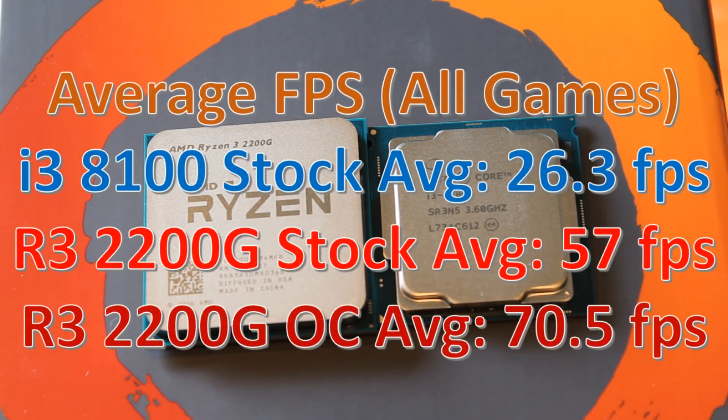So what do we make of the benchmarks? The 8100 won in the rendering test and also won in the physics test, although barely. The 2200G just destroyed it in everything else. Looking at the average FPS, even at stock speeds the 2200G does over double the FPS of the 8100 — that is a huge difference. And once we overclocked the GPU on the 2200G we saw that increase even further, giving a 23.6% performance improvement over the stock 2200G. That is just massive.